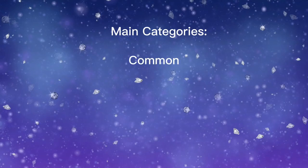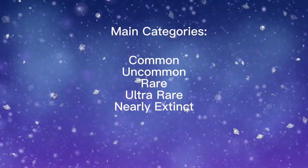Our main categories will be Common, Uncommon, Rare, Ultra Rare, and Nearly Extinct.